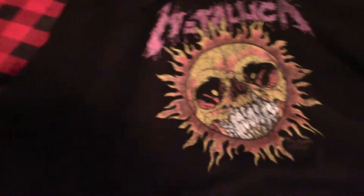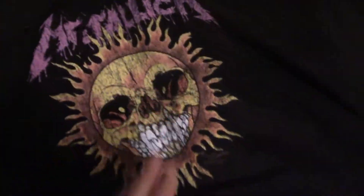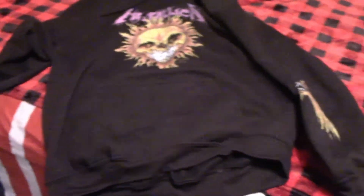Also on the fourth night was this Metallica sweatshirt — I had to dig through my dirty laundry basket to find it because I wore it already. It's not an original, it's a bootleg, but it's still cool. It's got a nice design and a little sleeve decoration. I like the sweatshirt.